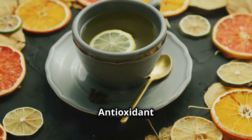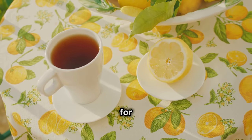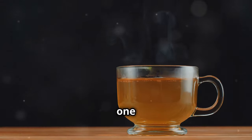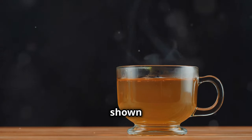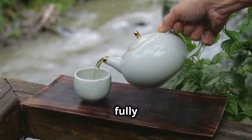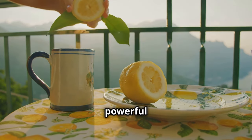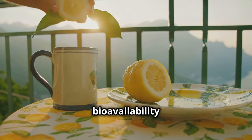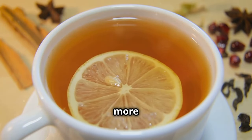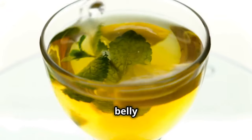Green tea and lemon — the antioxidant powerhouse. Remember how we talked about green tea being a fat-burning superstar? We're bringing it back for this final combo, but with a twist. Green tea is loaded with antioxidants, particularly a group called catechins. One catechin in particular, EGCG, has been shown to boost metabolism and enhance fat burning. But the antioxidants in green tea aren't always fully absorbed by your body — that's where lemon comes in. Lemon juice is a good source of vitamin C, a powerful antioxidant that actually enhances the bioavailability of the catechins in green tea. That means your body can absorb and utilize those fat-burning antioxidants more effectively. By simply adding a squeeze of lemon to your green tea, you're giving your body a powerful boost in its fight against belly fat.